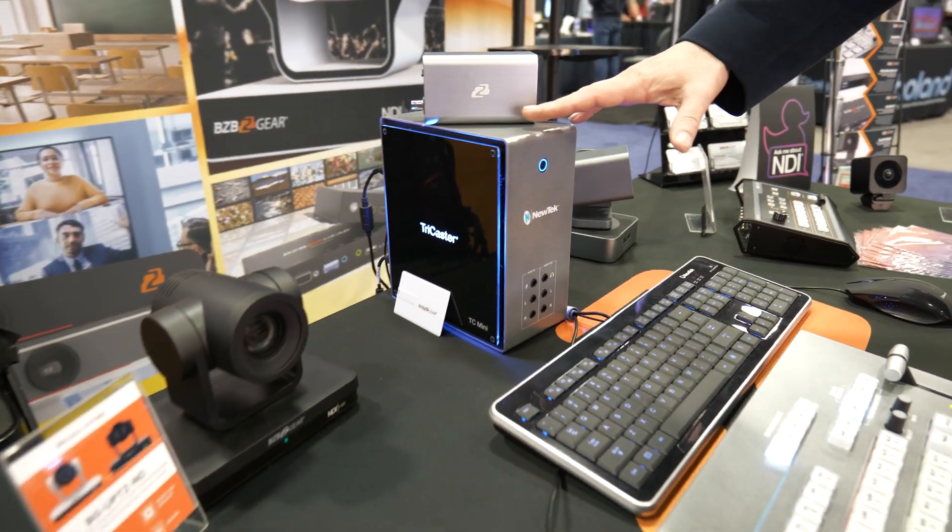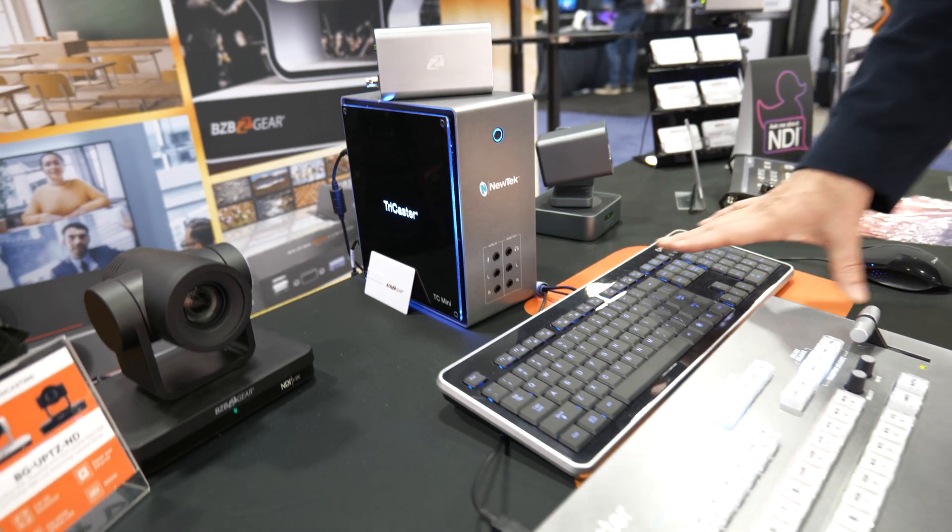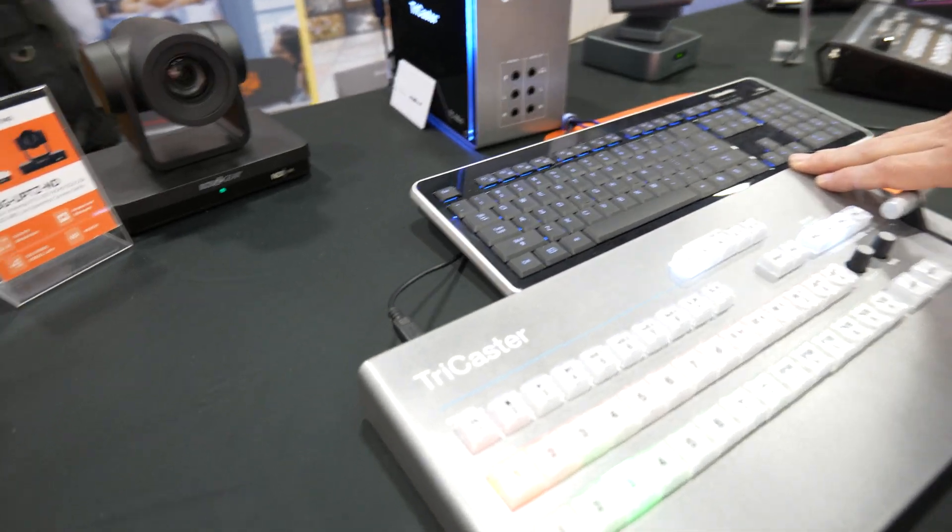It's an amazing piece of equipment that comes with this amazing little box — a full computer in there. You've got your keyboard and then of course your production keyboard.